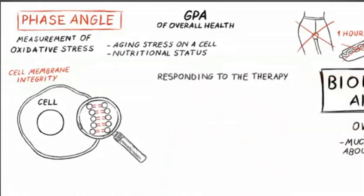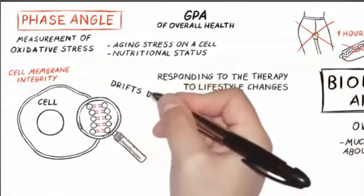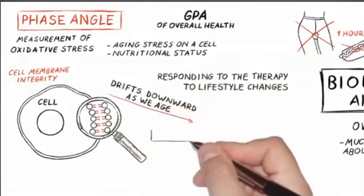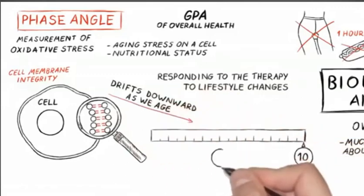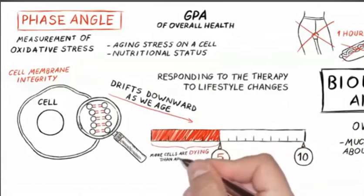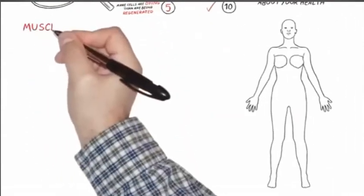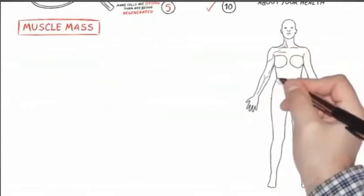It's one of those overall measurements to allow the doctors to see if you're responding to the therapeutic modalities, to your lifestyle changes. Keep in mind, as we age, it does drift downward a bit. Our goal is to keep you above five. The theoretical perfect is 10, but it's unrealistic — but why not shoot for it? It's a very important tool that seems to be the hallmark of your overall health trend.